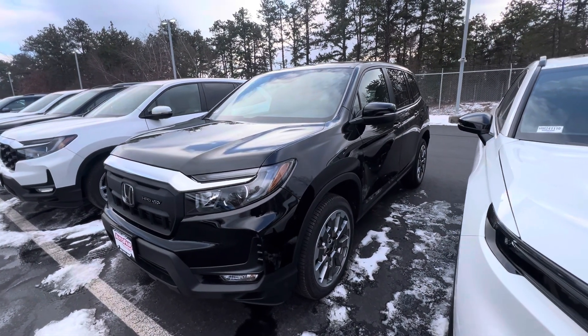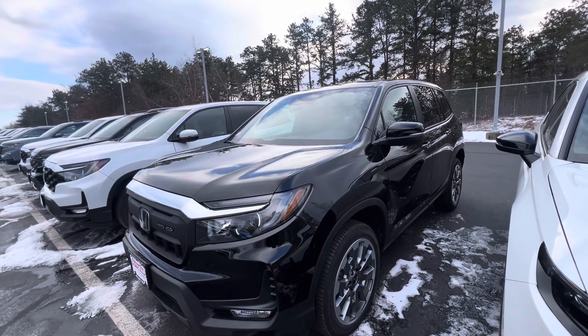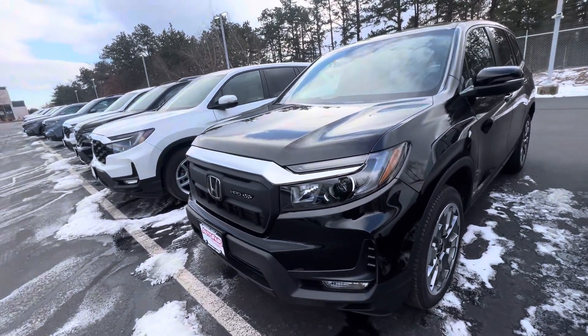Good afternoon James, this is Ernesto over Otter for Honda coming to you with a quick walk-around video on this beautiful 2024 Honda Passport HPD edition.